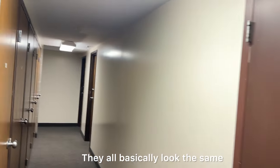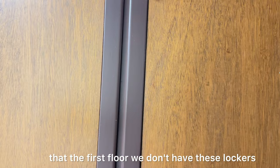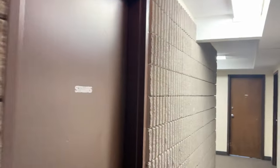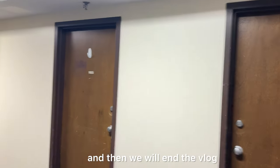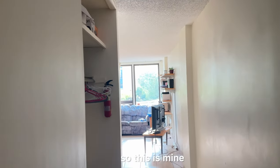They all basically look the same. The only difference is that the first floor doesn't have these blockers — every other floor has them except the first floor. But let me take you to my apartment and we'll wrap up. I'm going to use the elevator.